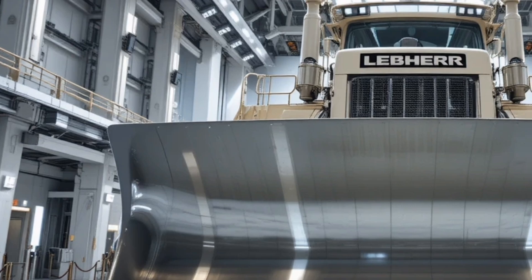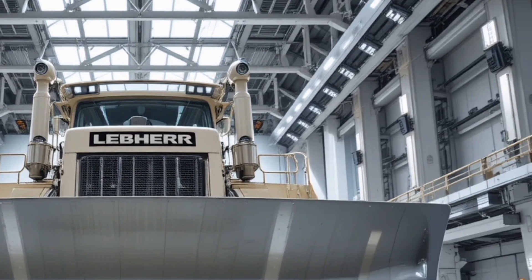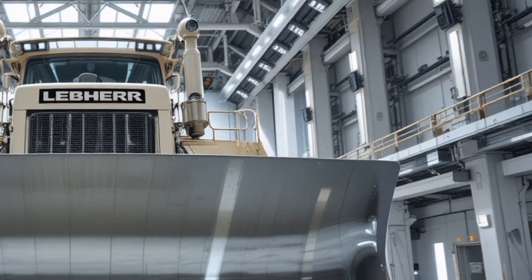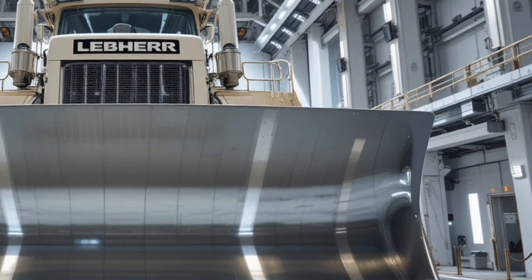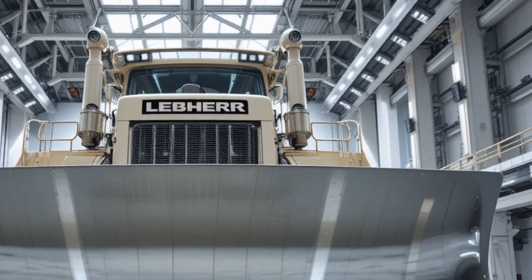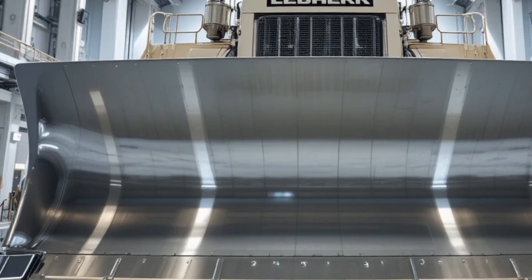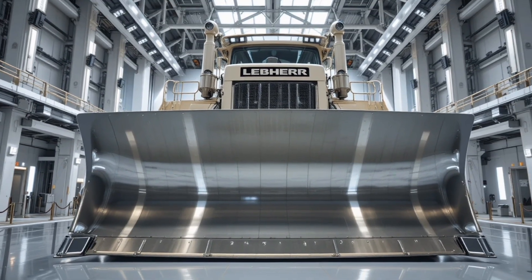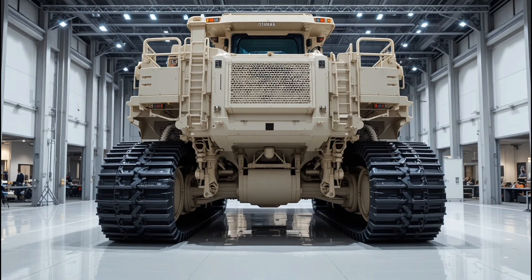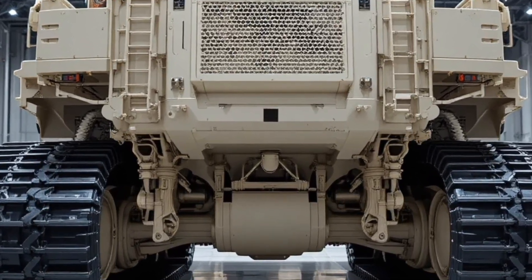As for price, the 2026 Liebherr PR776 comes with an estimated cost ranging between $2.4 million and $2.9 million depending on the configuration, attachments, technology packages, and region. But the investment is justified by its durability, low operating costs, and exceptional performance in large-scale earthmoving and mining operations. In conclusion, the 2026 Liebherr PR776 bulldozer stands as a true engineering powerhouse — massive, technologically advanced, efficient, and built to last.